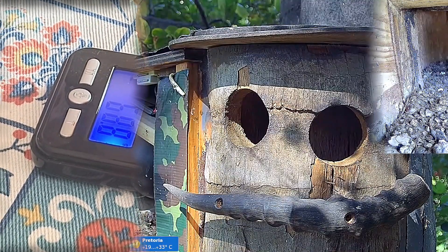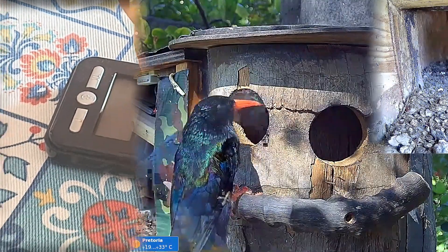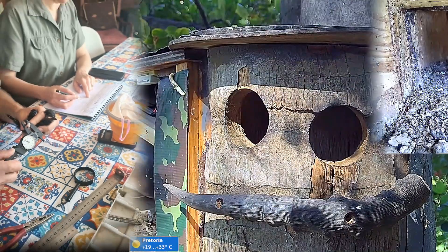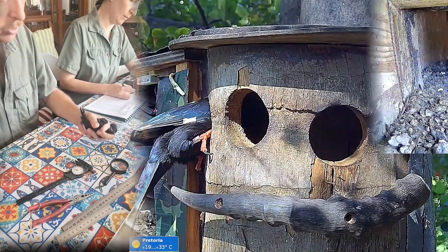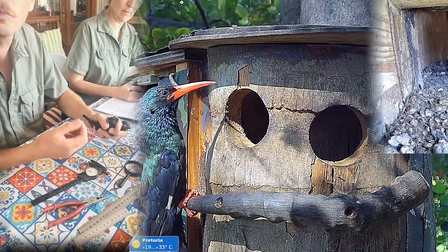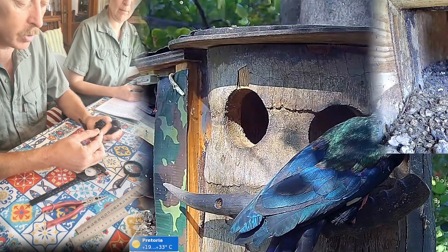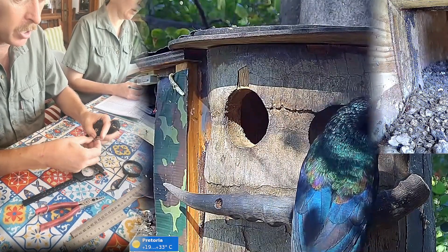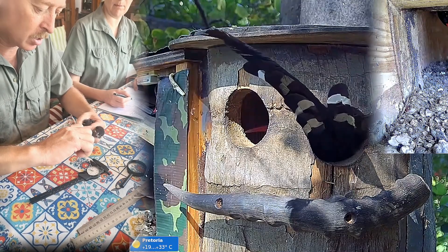This chick looks younger but is also heavy at 68.8 grams, though it definitely looks smaller than the previous two. The tarsus width is measured — this one was 4.5mm, but a size 6 ring is used to ensure there's enough space. Some females have been ringed with 5.5, but erring on the side of caution to ensure the ring won't fall off.